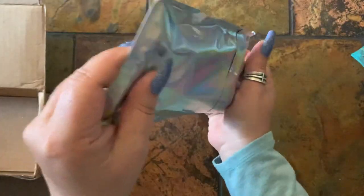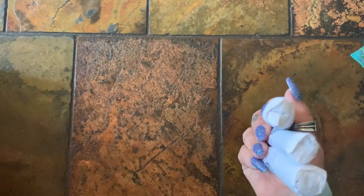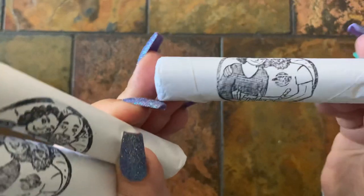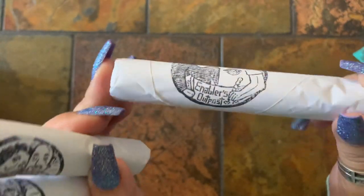They're all packaged nicely in this rainbow tissue. Oh — she stamped it! Look, it's branded. She stamps her tissue paper. I like that.